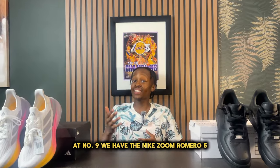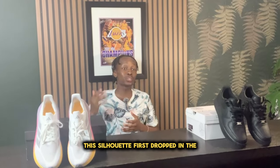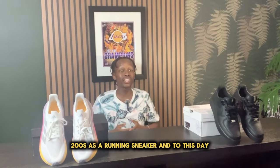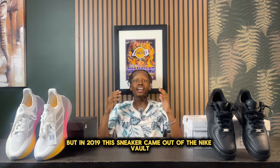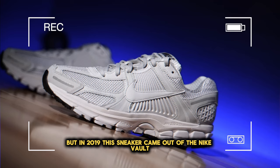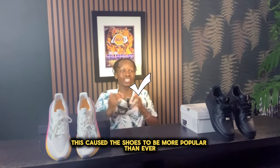At number nine, we have the Nike Zoom Romero 5. This silhouette first dropped in the 2000s as a running sneaker and to this day, Nike is still producing more sneakers for this line. But in 2019, this sneaker came out of the Nike vault for a collaboration, and as a result, this caused the shoe to be more popular than ever.